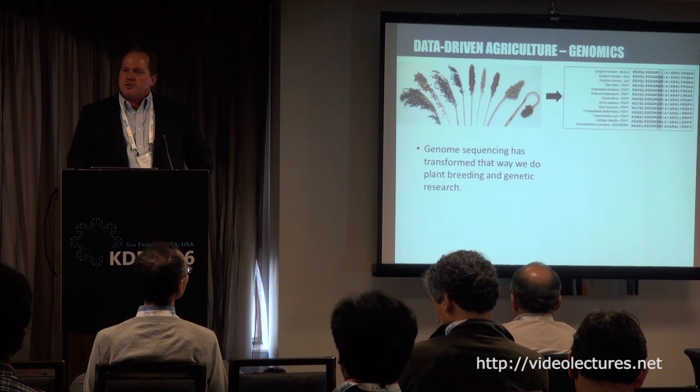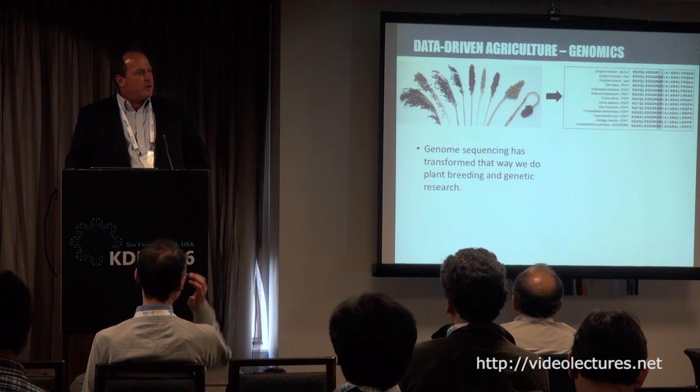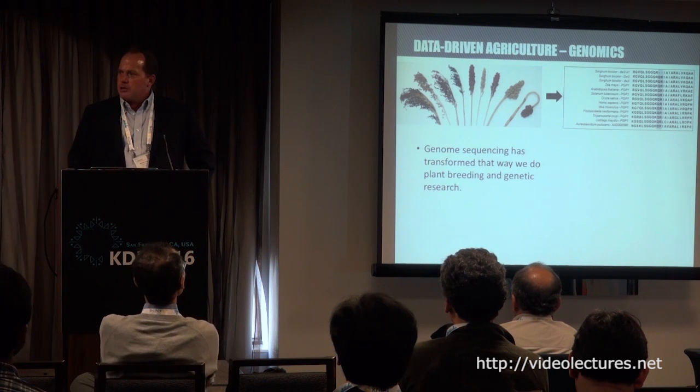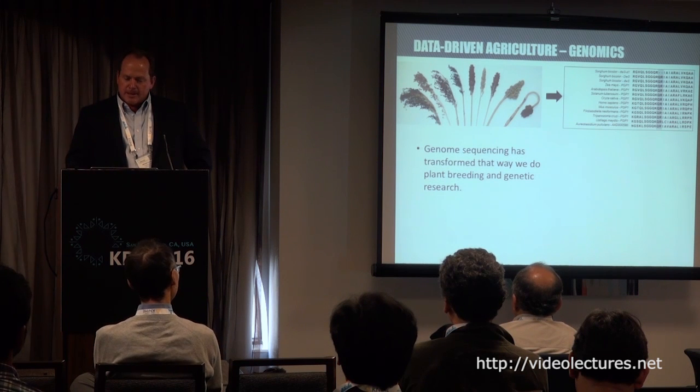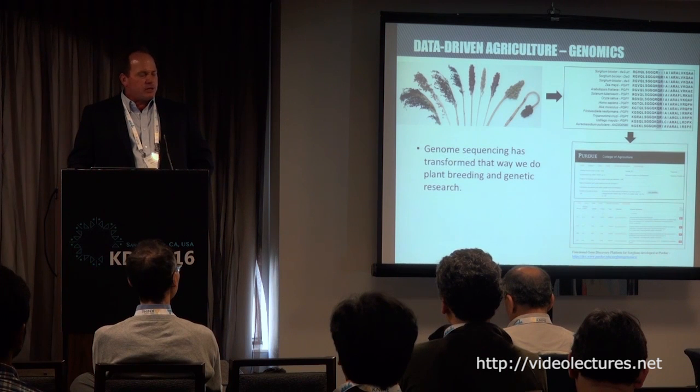I can use that information to compare what's happening in sorghum with what's happening in rice, corn, potato, humans, or mouse using databases where those sequences are stored. Depending on the hypotheses that come out of that analysis, I might request genetic resources where I knock out genes and test the effects of those mutants to verify gene function.